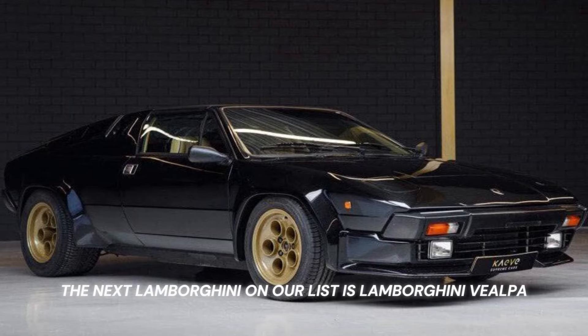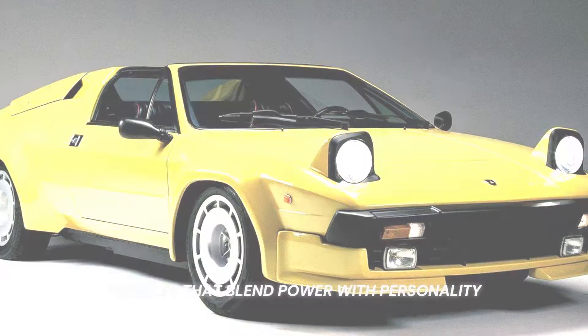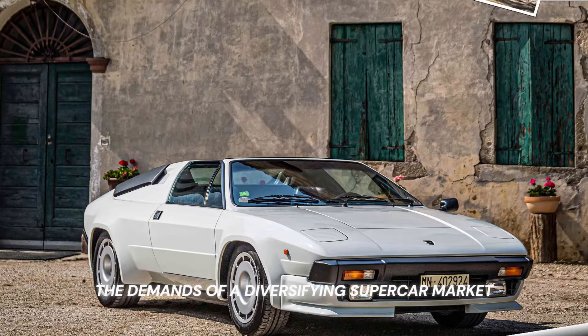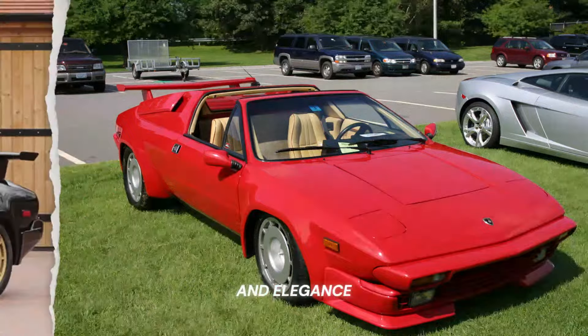The next Lamborghini on our list is the Lamborghini Jalpa, 1981–1988. The Lamborghini Jalpa emerged as a testament to the brand's enduring pursuit of crafting vehicles that blend power with personality. An evolution in the lineage that the Silhouette began, the Jalpa was Lamborghini's response to the demands of a diversifying supercar market. Sculpted with an eye for aerodynamics and flair, its design bore the unmistakable touch of Bertone, presenting a harmonious balance between aggression and elegance.